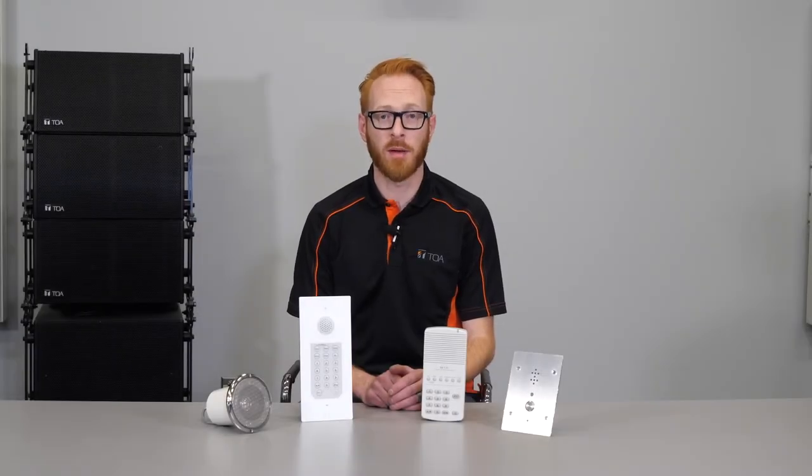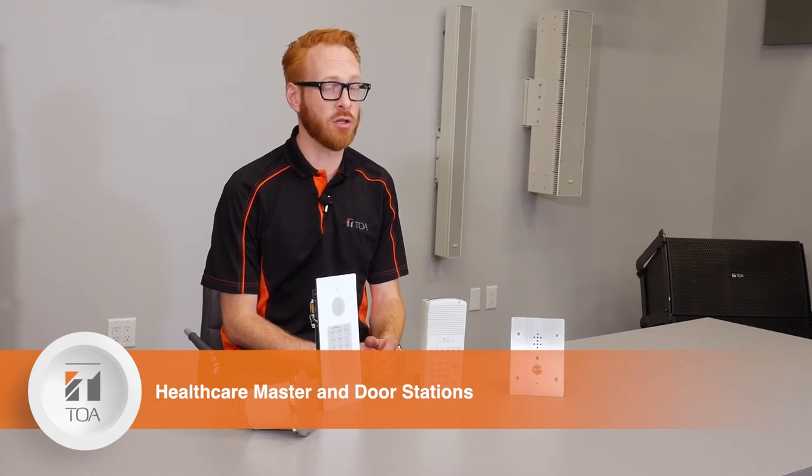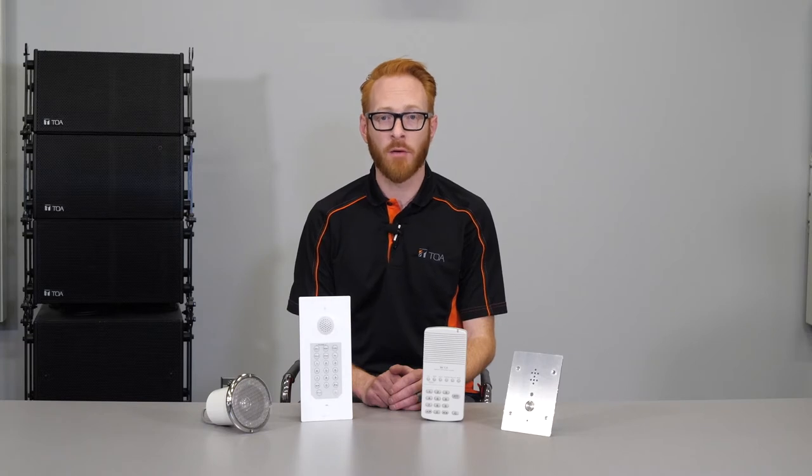TOA has always had a strong relationship in the healthcare sector in Canada. Our equipment is a valuable addition to the communication systems in these facilities, and these specific products offer unique features for very specific applications.